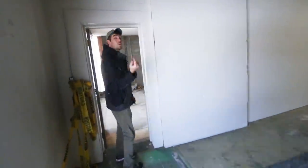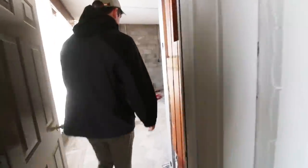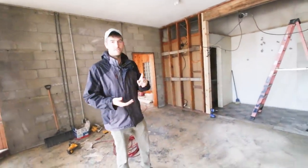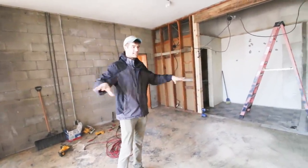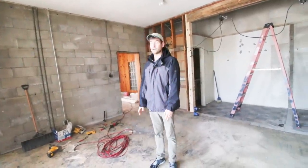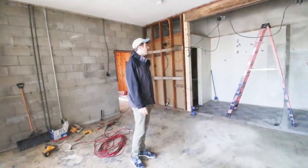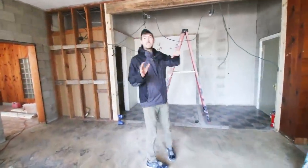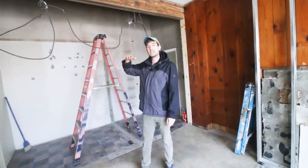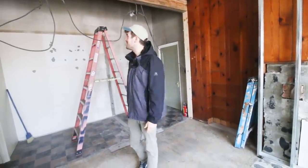Coming in here, this is going to be our main office - this is where myself, Cindy, our accountants, and basically the decision-making team will be. This whole thing was just a maze of walls, but they actually came in here and took all that out. They're going to put in a drop-down ceiling to just make it a little cozier, a little less to heat, and a lot more energy efficient.